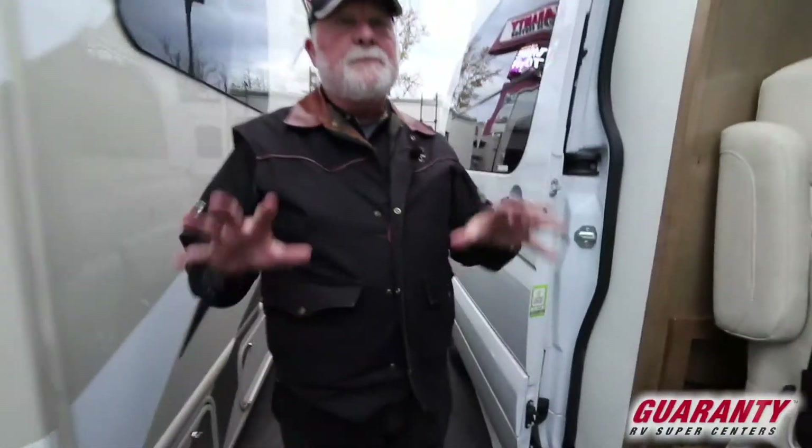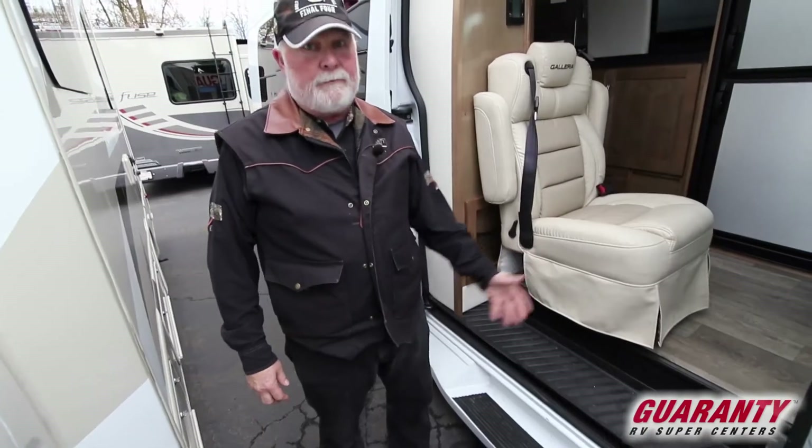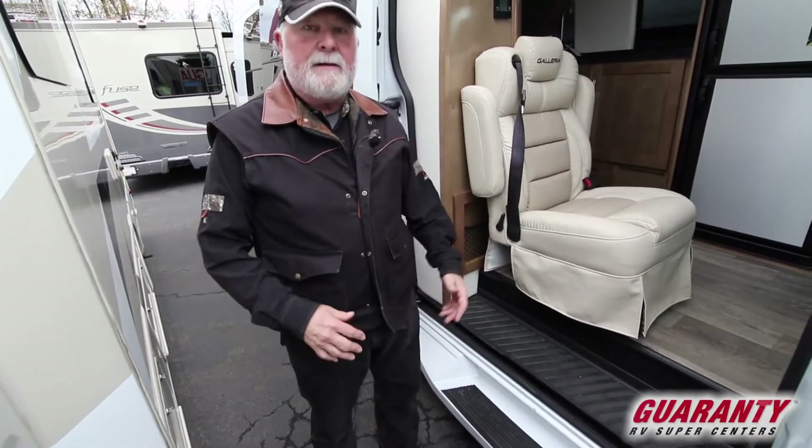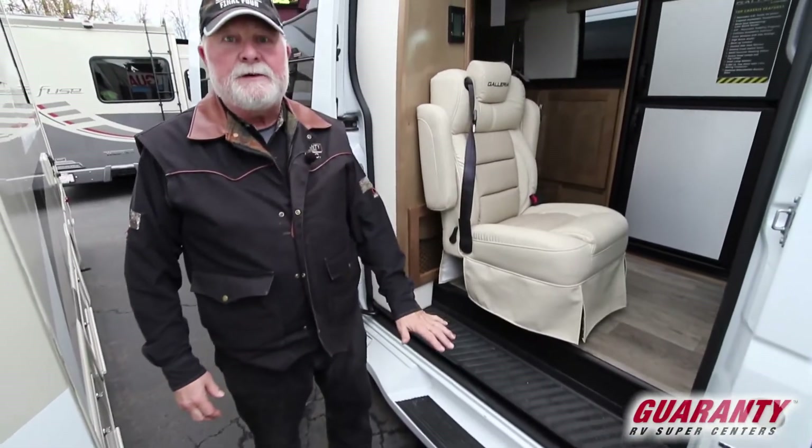Entry step. Coachman has a nice wide entry step. No power — it doesn't go back and forth. Don't have to worry about it getting bent, rusted, or not working. It's a nice, very safe entry step, and they put a grab handle right here to make it easy to get in and out of the unit.